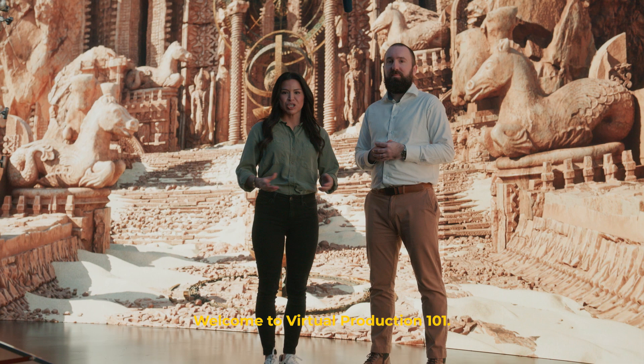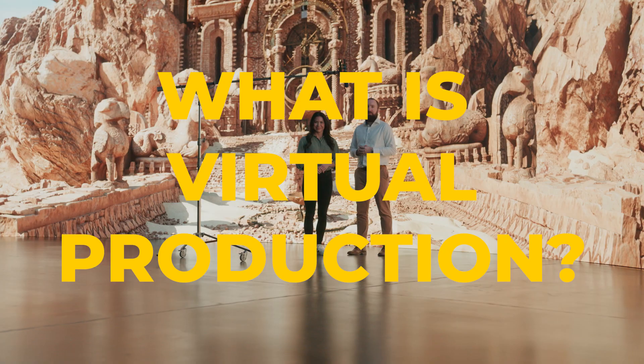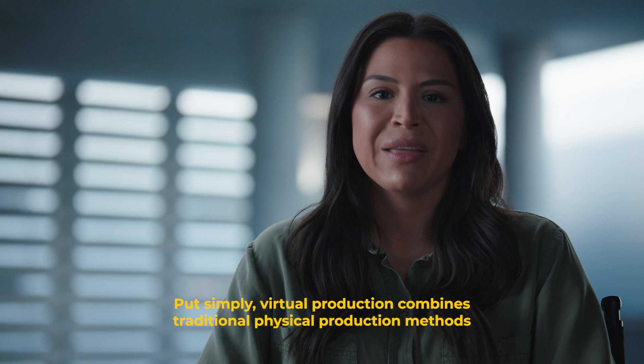Welcome to Virtual Production 101. I'm Jessica Baker. And I'm Mark Knowles. Put simply, virtual production combines traditional physical production methods with digital techniques to create realistic film or video content.